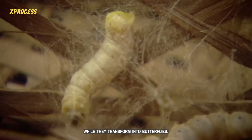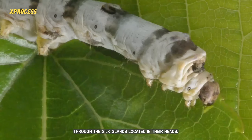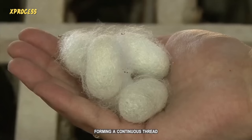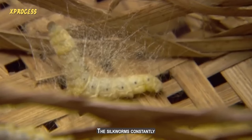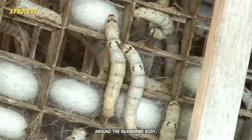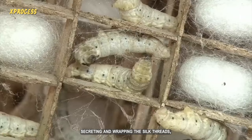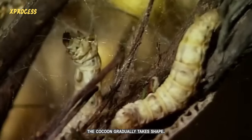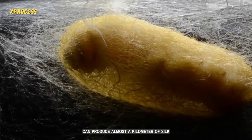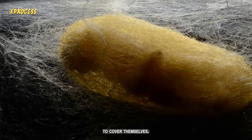The silkworms produce a special liquid substance through the silk glands located in their heads. This substance quickly solidifies upon contact with air, forming a continuous thread that wraps around the body of the silkworm. The silkworms constantly move and weave while secreting the silk threads, helping shape the cocoon and ensure even distribution of the threads. The cocoons consist of a single continuous silk thread that can reach several hundred meters in length — each caterpillar can produce almost a kilometer of silk. After three or four days of spinning, the cocoon is ready.